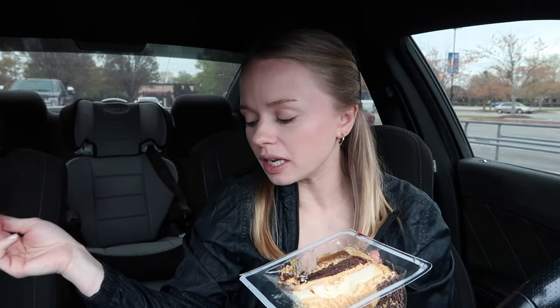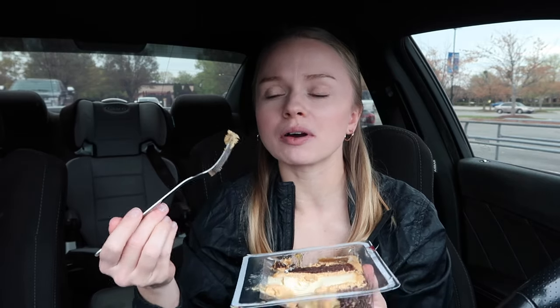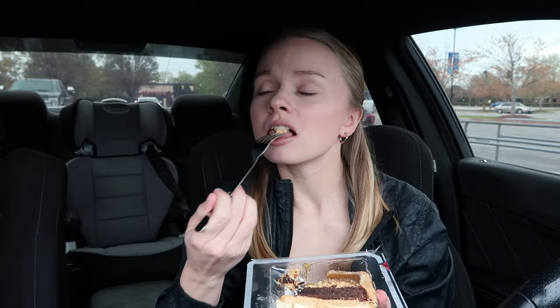I don't even know if that's actually what it is — it doesn't say anything but cheesecake brownie pecan pie trio on the front. But this tastes like peanut butter icing, because all peanut butter icing is peanut butter and powdered sugar, and that's exactly what it tastes like.